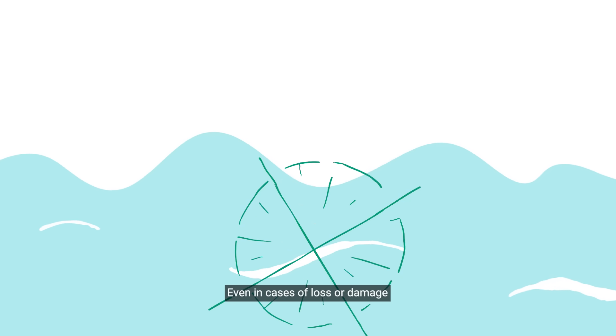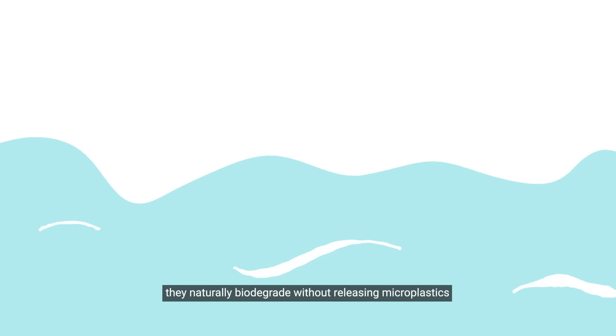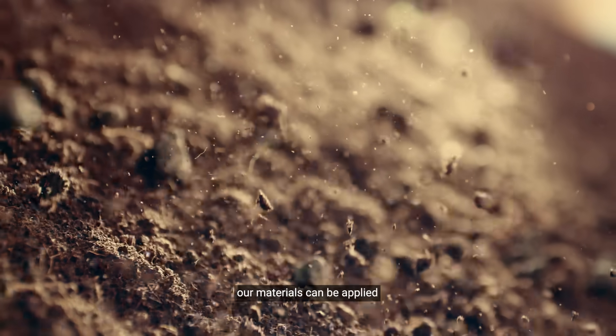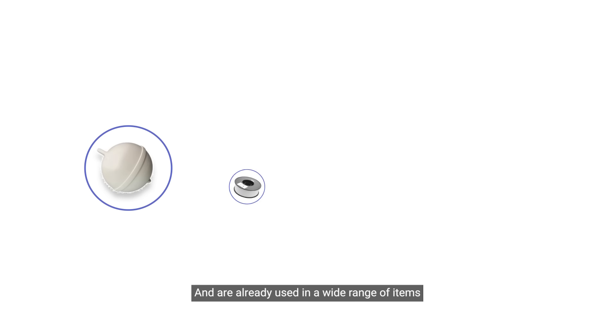Even in cases of loss or damage, they naturally biodegrade without releasing microplastics. Beyond these examples, our materials can be applied to all high-durability products requiring biodegradability.